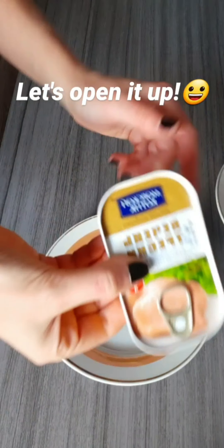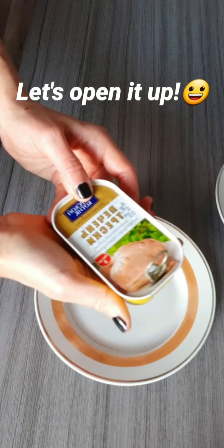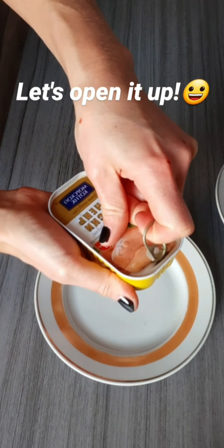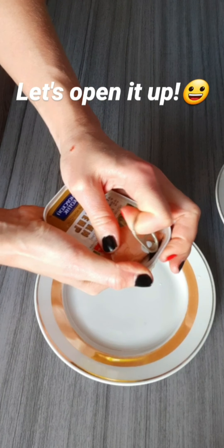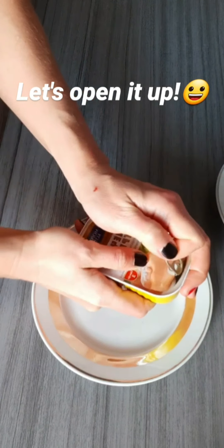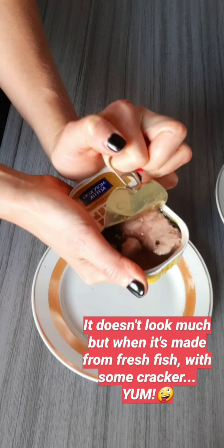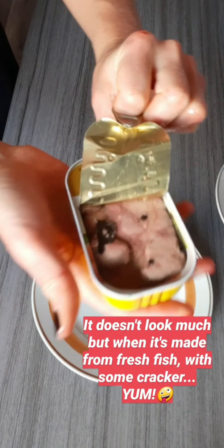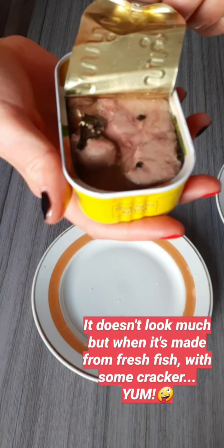I know you want to open it up, so let's do just that. And you'll see the oil — it's just dripping already. Keep in mind that there is no water added to this product, so it's all fat and it's literally dripping.